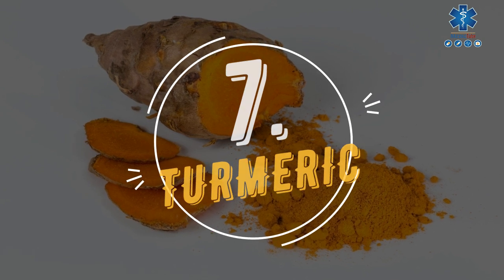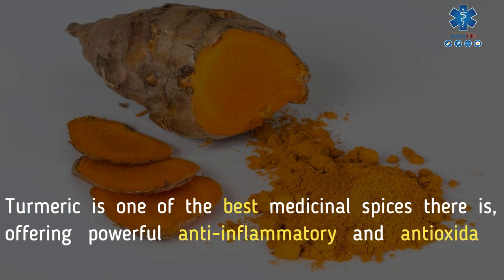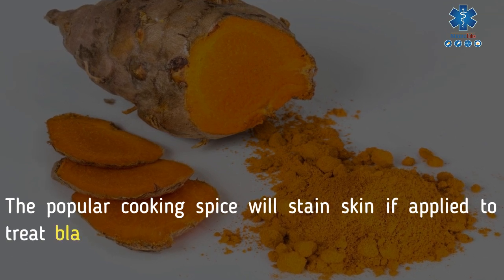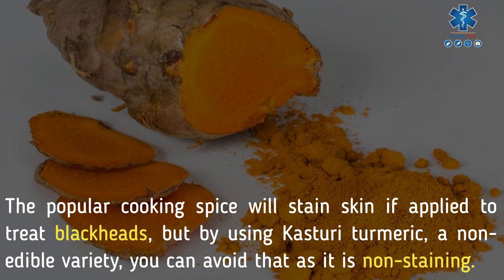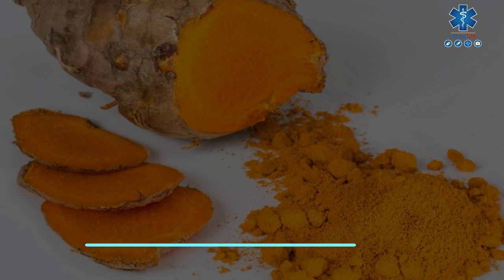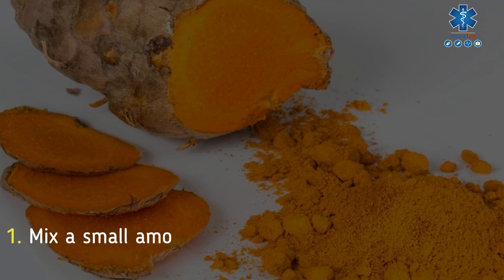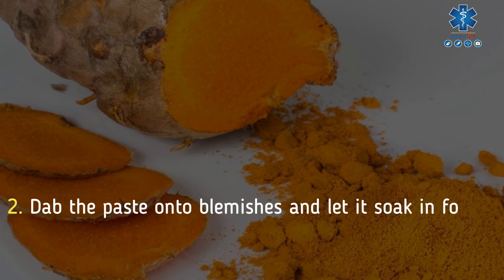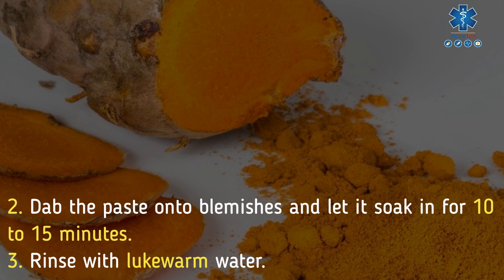7. Turmeric. Turmeric is one of the best medicinal spices, offering powerful anti-inflammatory and antioxidant properties. The popular cooking spice will stain skin if applied to treat blackheads, but by using Kasturi turmeric, a non-edible variety, you can avoid that as it is non-staining. To use turmeric for eliminating blackheads: mix a small amount of turmeric with water or coconut oil to form a paste, dab the paste onto blemishes, and let it soak in for 10 to 15 minutes, then rinse with lukewarm water.